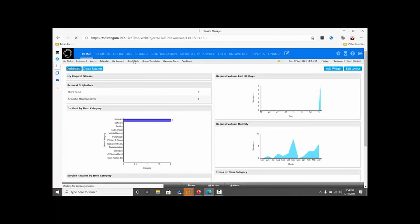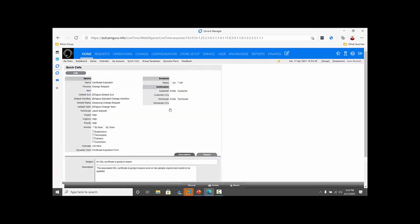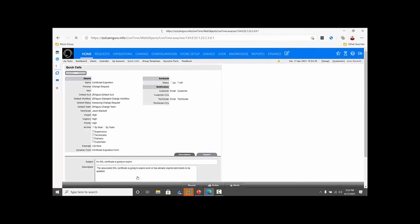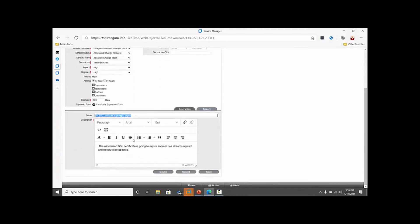On the quick call side, when creating a quick call template the subject was always mandatory. That is no longer the case — the red required indicator is gone. Many customers wanted to leave the subject blank in the template and have the technician or end user fill it in when opening the ticket. The subject can still be set as required in the ticket itself, so until it's filled in the ticket can't be opened.